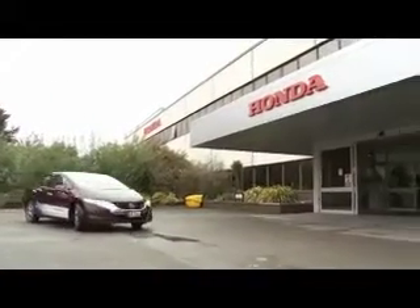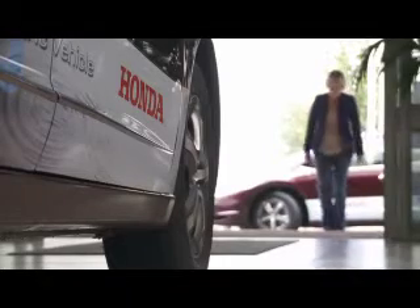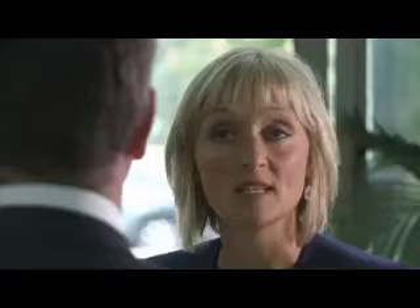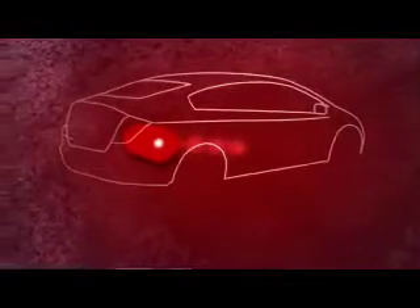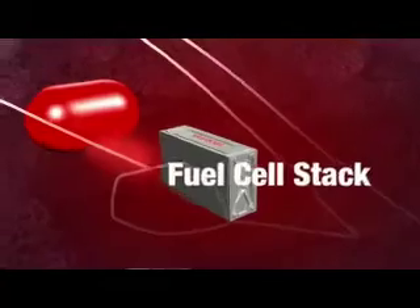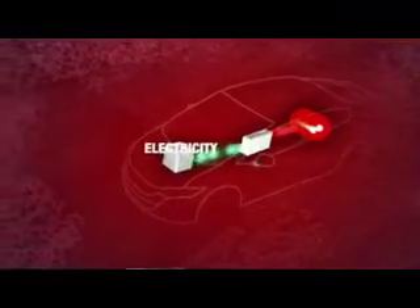To find out more about the car, I'm off to meet Thomas Brackmann from Honda's research and development department. The Honda FCX Clarity is an electric vehicle powered by hydrogen. The hydrogen is fed to a fuel cell stack located between the front seats, in which hydrogen and oxygen from air are converted to electricity. This electricity then runs the electric motor, which propels the car.